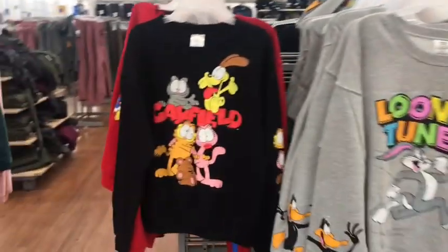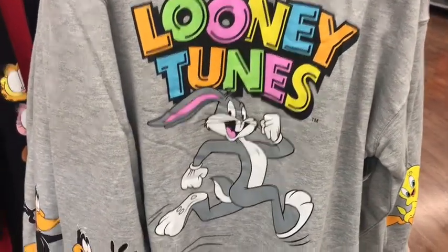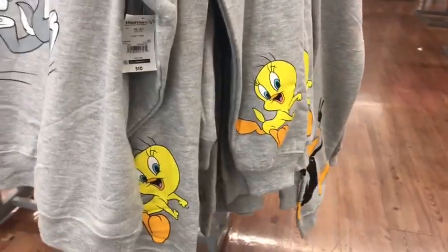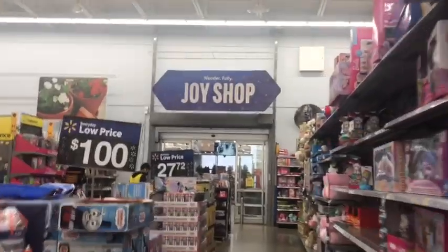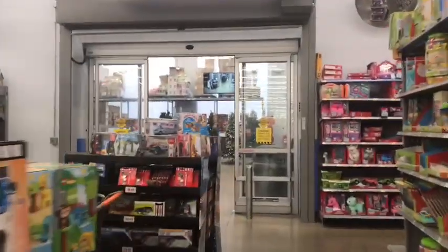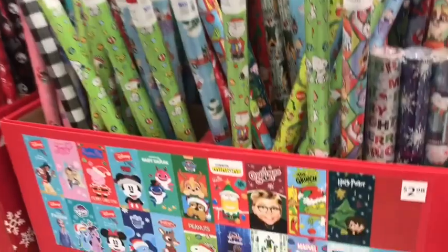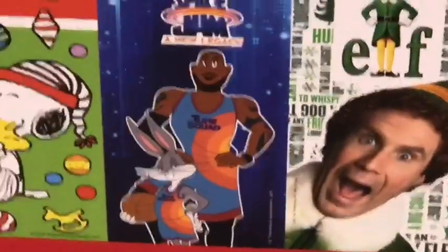I also found a pretty cool shirt with Garfield, and one with Looney Tunes — a normal, not Space Jam theme. There's one with Daffy and Tweety on both sleeves and Bugs on the front. Then for a quick stop at the Christmas area, the Joy Shop, they had a pretty decent amount of wrapping paper with other brandings, including Space Jam: A New Legacy.